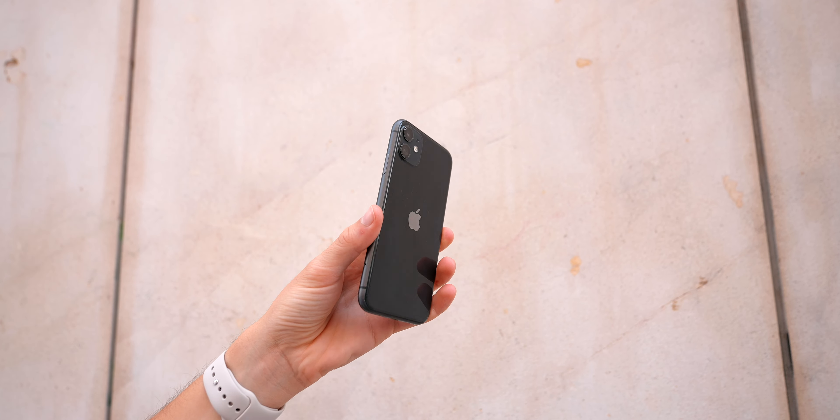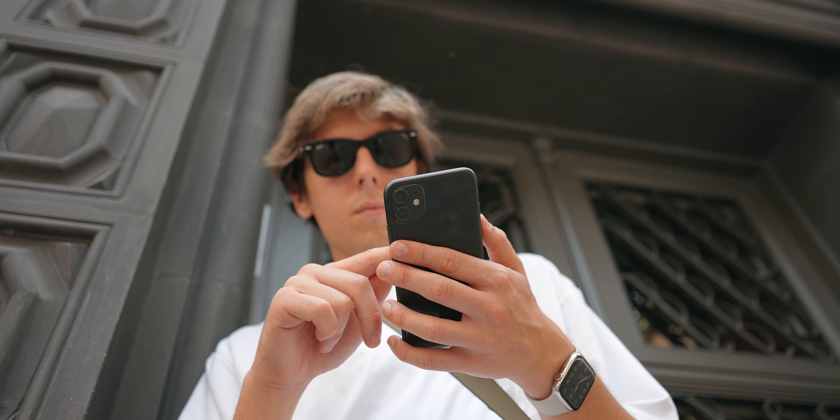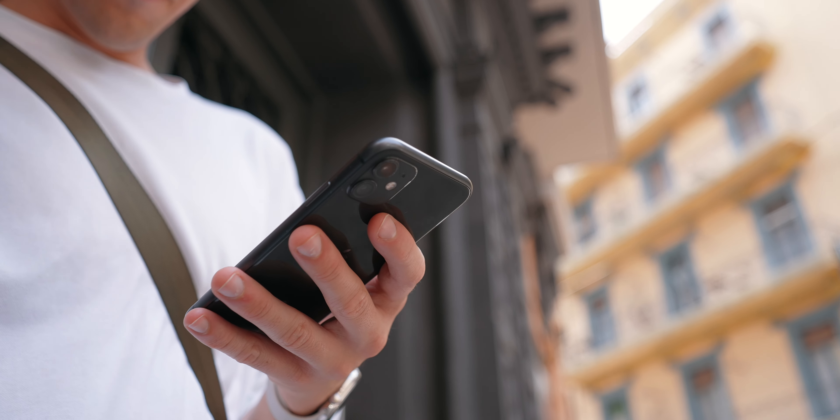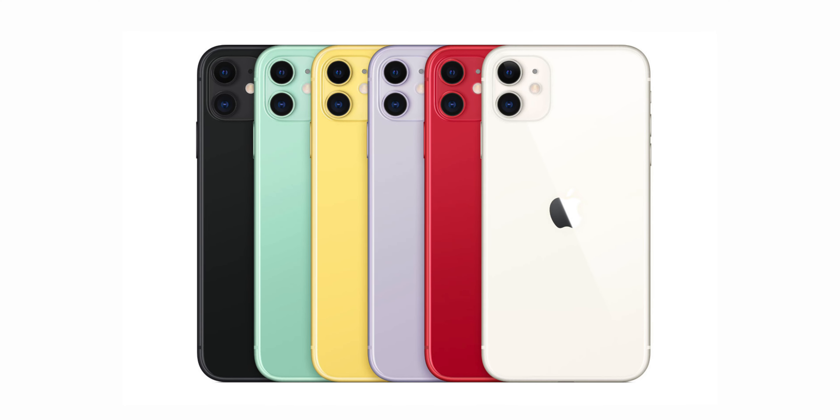Is the iPhone 11 worth it in 2023? You can buy one for extremely cheap nowadays — especially used, you can pick one up for around $250 to $300 depending on where you buy it. For that price, yes, the iPhone 11 is extremely worth it in 2023. If you don't mind the battery life and the somewhat outdated design, the display, brightness, cameras, and overall performance give you a lot to like. It also comes in really fun colors.